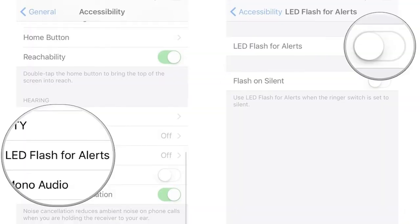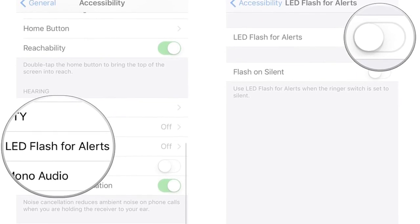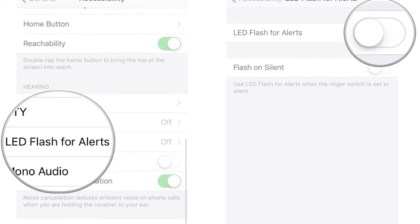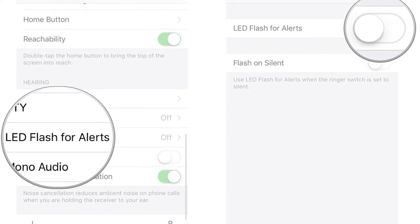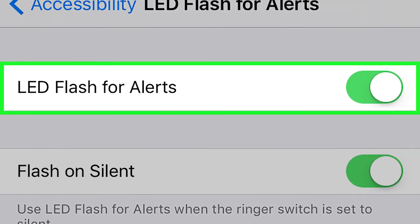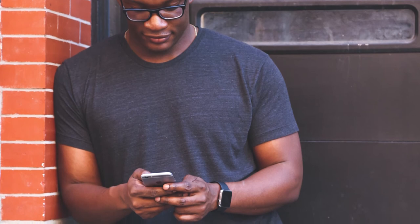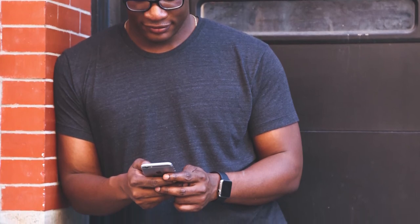Flashing. Don't want to make a noise in class with a text tone but still want to know when you get a notification? Well, this tip involves the phone's torch. Simply go to Accessibilities and then enable LED Flash for alerts. Now you'll never miss a text again, even if it's in your pocket, as the flash can be seen through most materials.